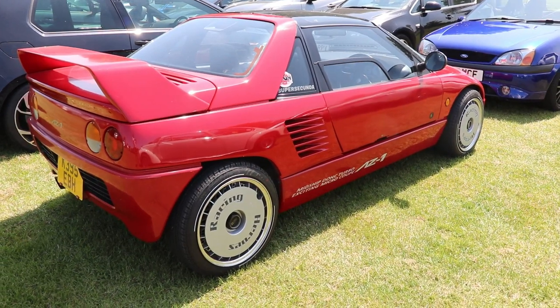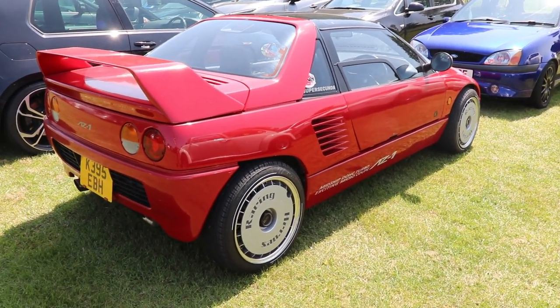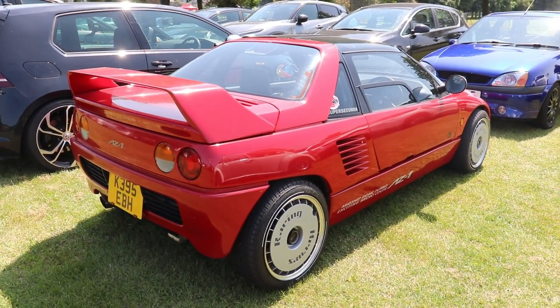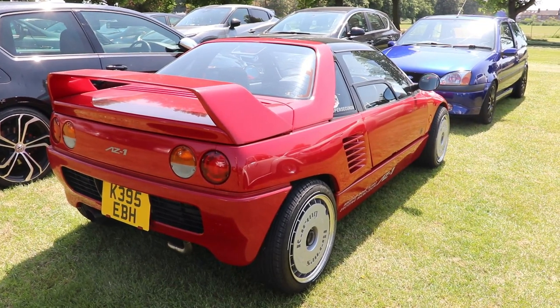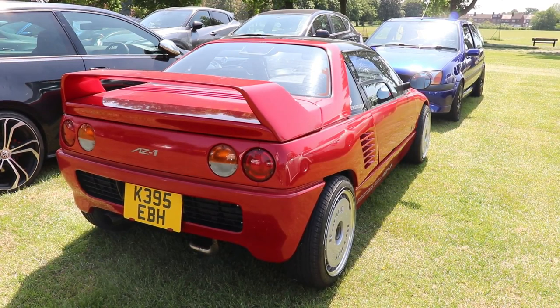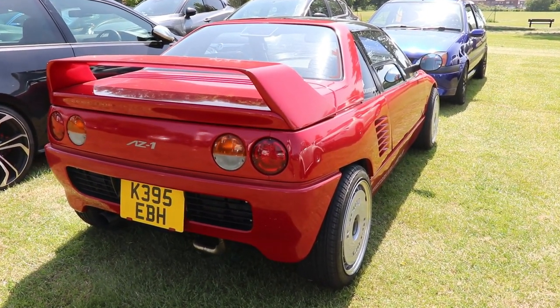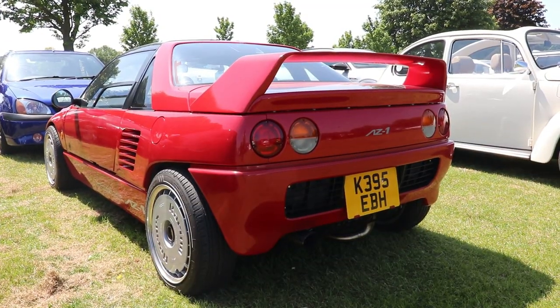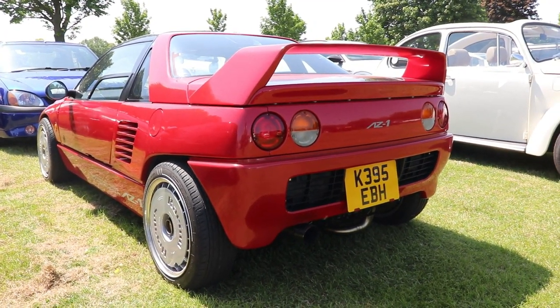If you're wondering what brand Autosam is, well, this is a cooperation between Mazda and Suzuki. It came in 1992 and production ended in 1995. Just 4,392 cars were built, and today many car enthusiasts — specifically those looking for K-series cars — always put the Autosam at the top of their list, simply because it's the most attractive, very sporty design, very beautiful, especially with the gullwing doors.